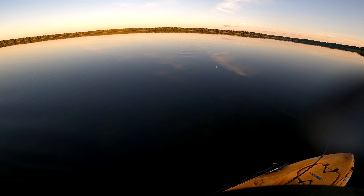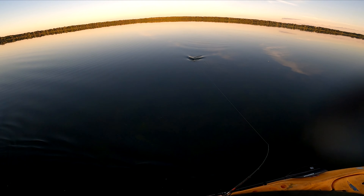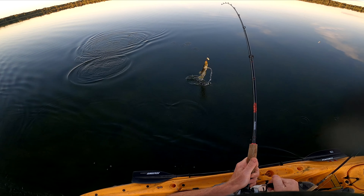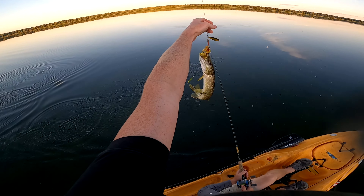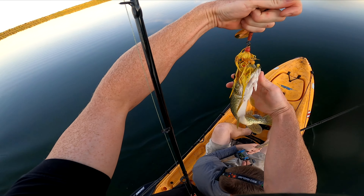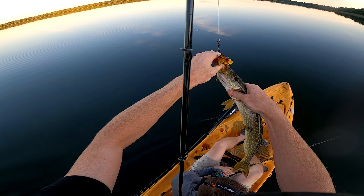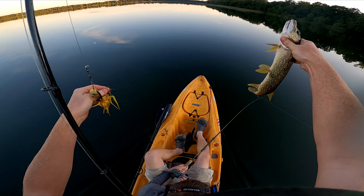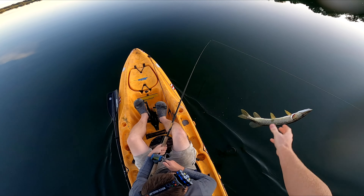There's one — probably another bass, but no, it's a pike. Just goes to show — what happened to these little guys? Look at how skinny they are. Little musky baits.